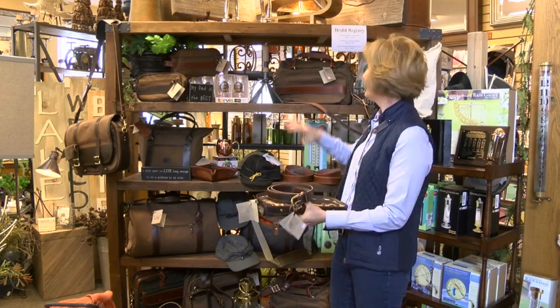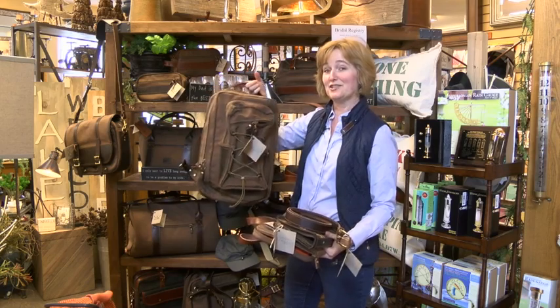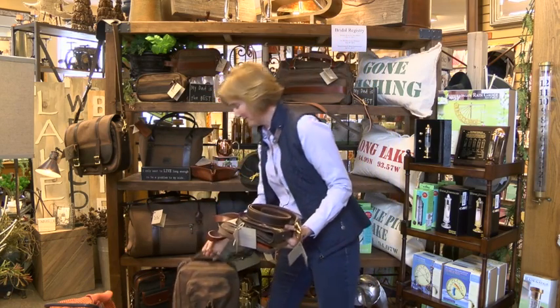They make belts, they make range bags, they even make backpacks for the guys on your list. So as you're coming in for coffee, guys, make sure you check this out as well.